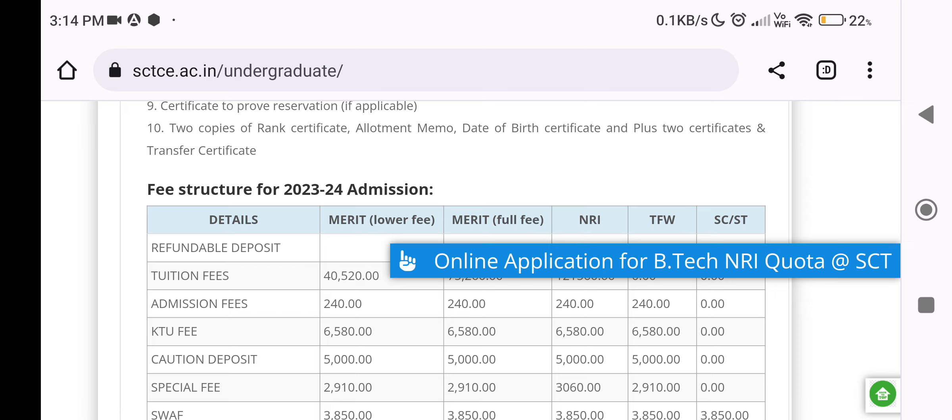It is called TFW — Tuition Fee Waiver. It is based on minimum income criteria. This applies to eligible engineering college students.